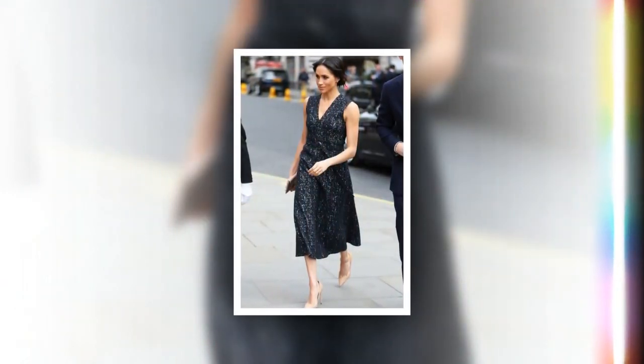The Queen, meanwhile, typically opts for coats by couturier Stuart Parvin, or designs by her wardrobe advisor Angela Kelly.